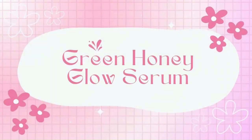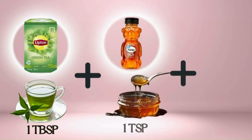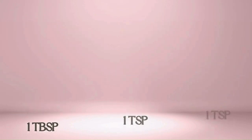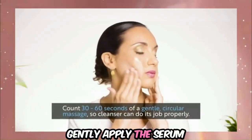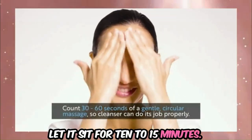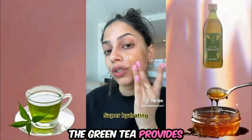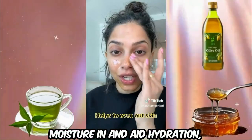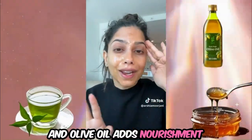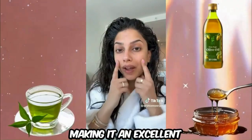For normal skin, try the Green Honey Glow Serum. Brew a small amount of green tea and let it cool completely. Combine one tablespoon of the cooled green tea with one teaspoon each of honey and olive oil, or another carrier oil like coconut or almond oil. Stir well until fully blended. Apply to your clean face and let it sit for 10 to 15 minutes, then rinse off with lukewarm water. The green tea provides antioxidants to soothe and reduce inflammation, honey acts as a natural humectant, and olive oil adds nourishment while locking in moisture.